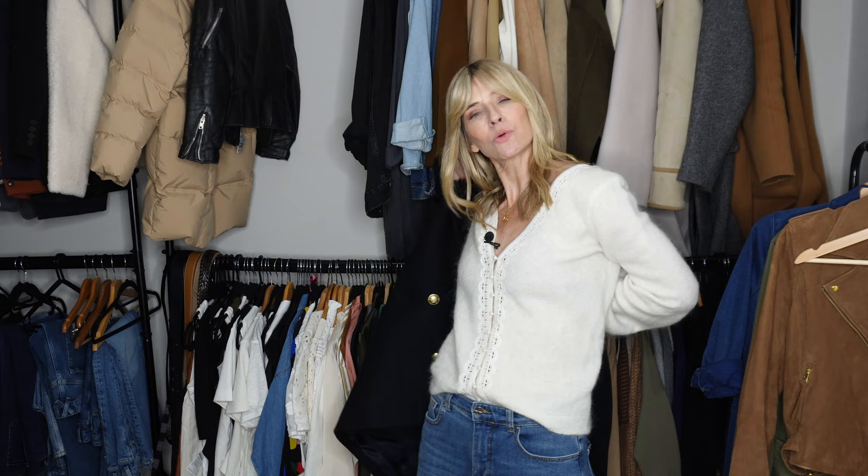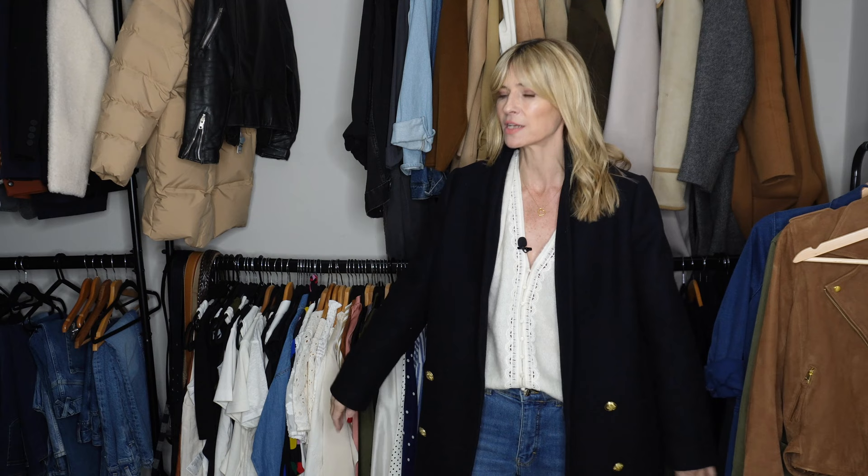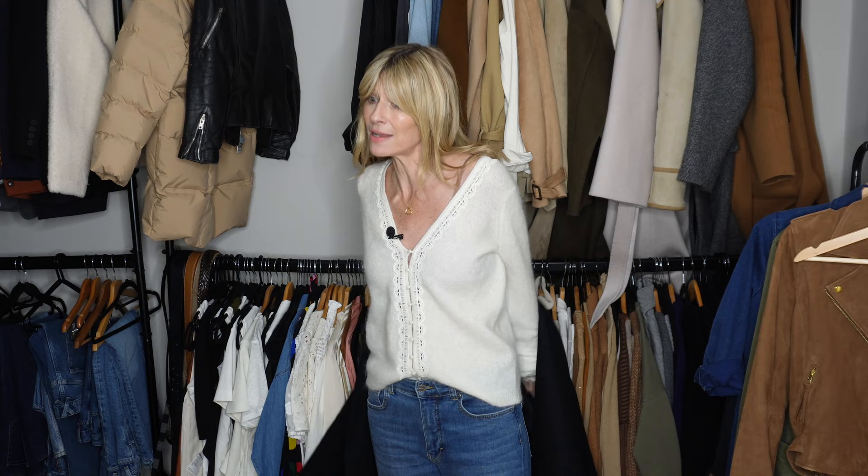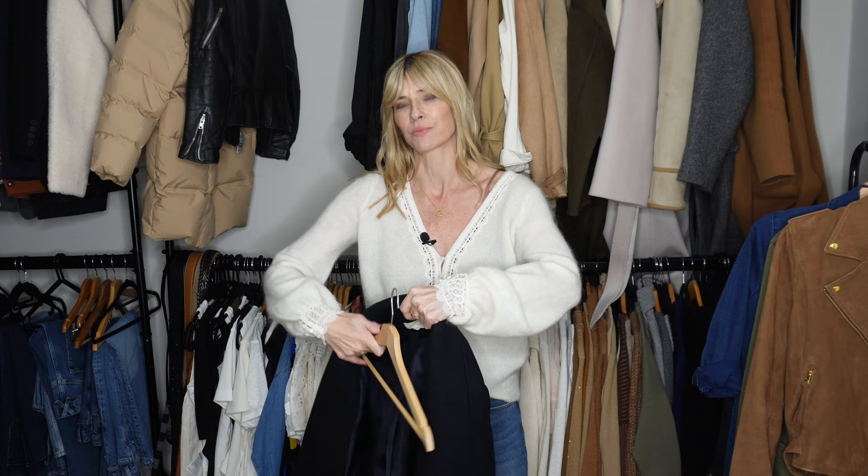Is everyone organised with their Christmas shopping? I managed to do a little bit of shopping yesterday which felt good because I've been getting really stressed - I'm a bit last minute this year. Albert and Fred who are 18 and 17 I'm finding really difficult to buy for; their tastes have changed and their presents are getting more and more expensive. Walter's still very much in toy and gaming mode, so any ideas on teenagers do let me know.